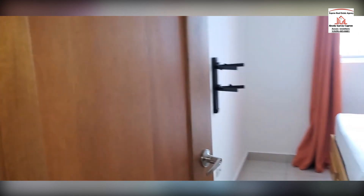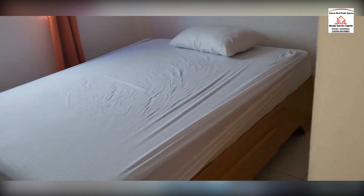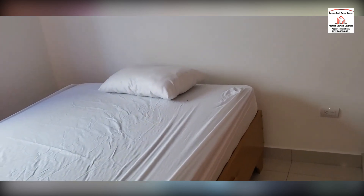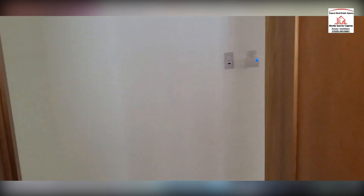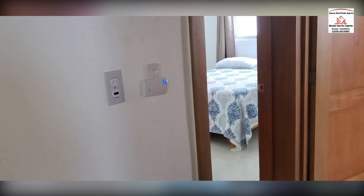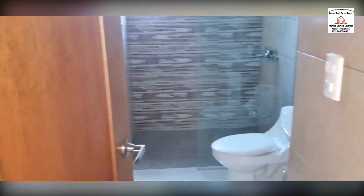Take a look at this bedroom here. And the bathroom — guest bathroom.